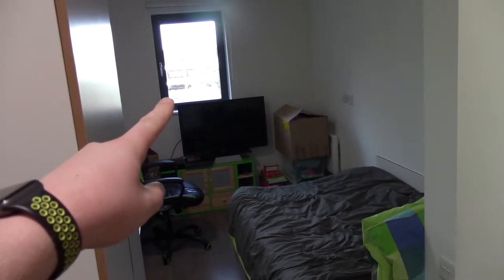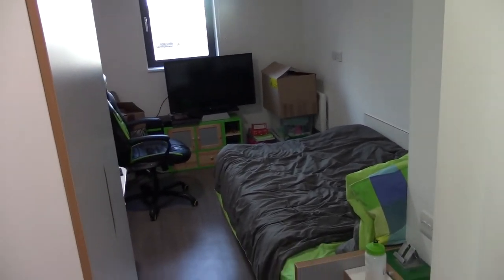We've got a window over there which does open and we've got a nice view. I've got my bed over here and we've got some general stuff down there.